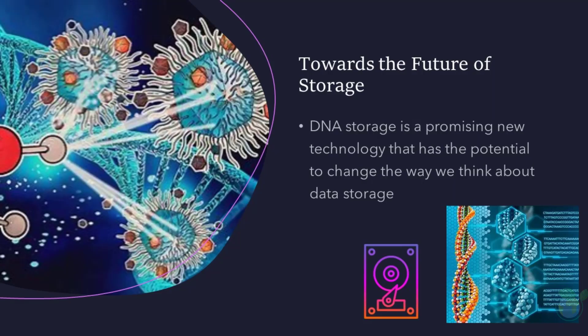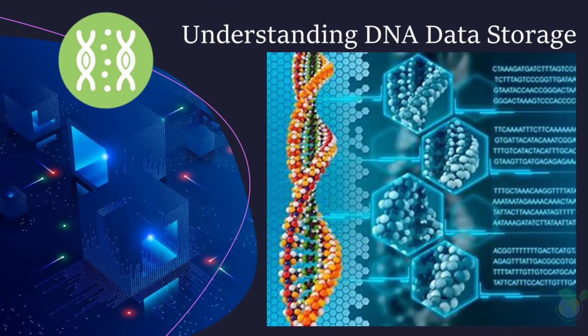In conclusion, DNA storage is a promising new technology that has the potential to change the way we think about data storage. However, with continued advancements in technology, it's likely that these challenges will be overcome and DNA storage will become a widely adopted method of data storage. That's a brief overview of DNA storage — I hope you found it informative and that you're as excited about the future of DNA storage as I am. Please like and subscribe to the channel for future updates.